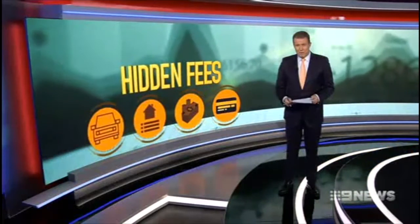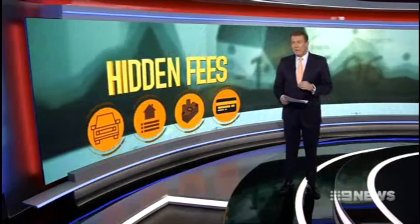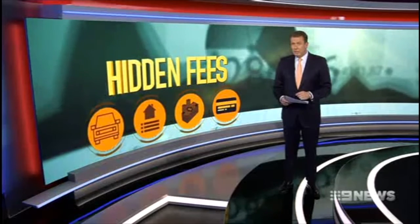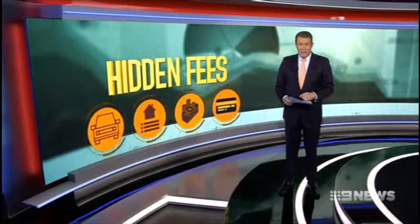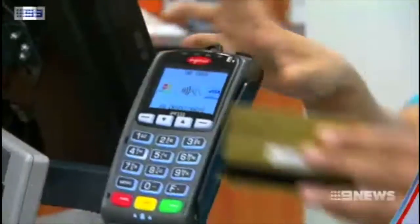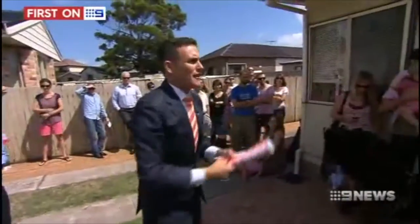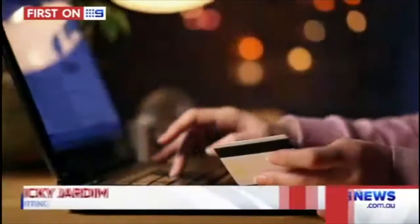Imagine what you could do with a spare $5,000. That's almost how much Sydney households are currently paying in fees you probably didn't even know about. But there is a way to save that extra money, and it's much easier than you think. Credit cards, home loans and car purchases — most have one thing in common, and that's hidden fees.